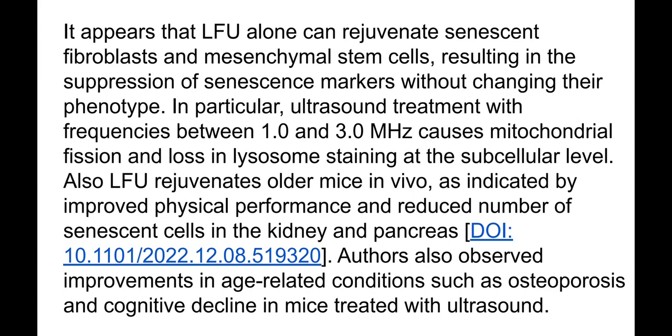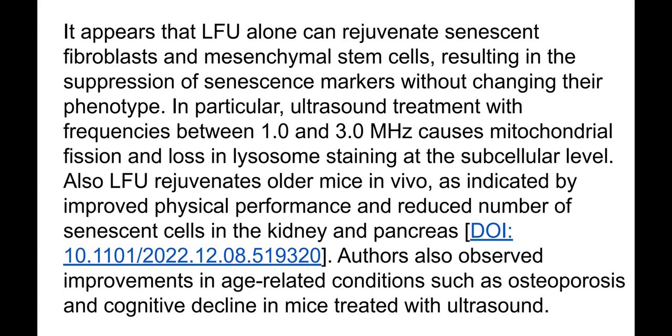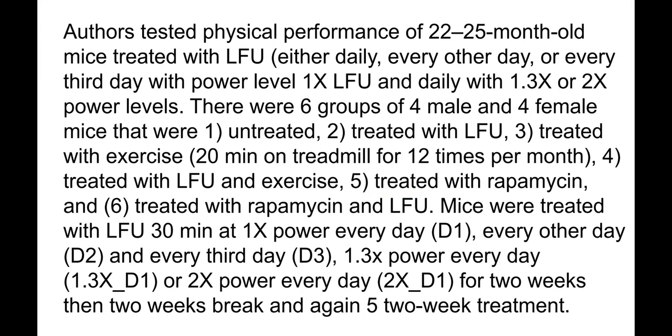Low frequency ultrasound also rejuvenated old mice in vivo — not only in cell experiments, but whole mice were rejuvenated, as indicated by improved physical performance and a reduced number of senescent cells in the kidney and pancreas. The authors also observed improvement in age-related conditions such as osteoporosis and cognitive decline in mice treated with ultrasound.